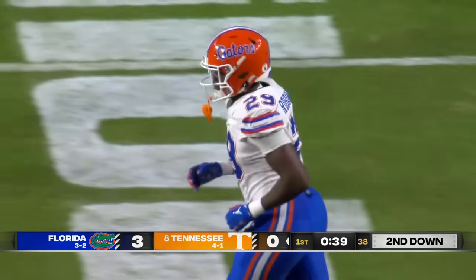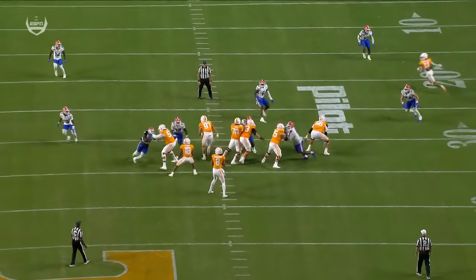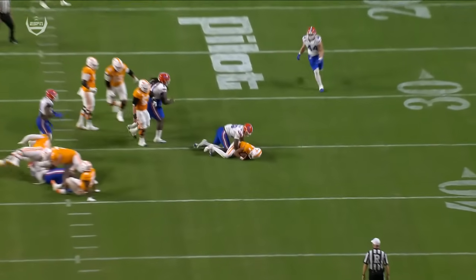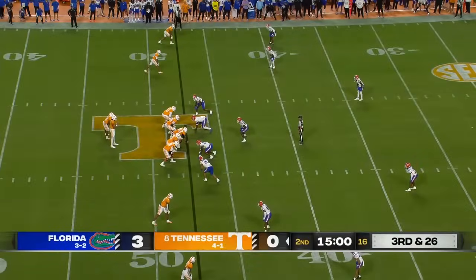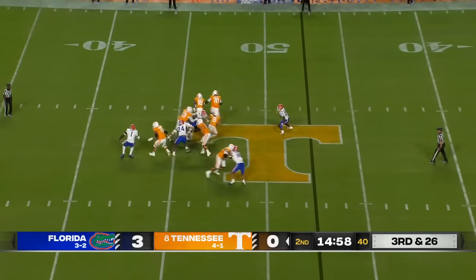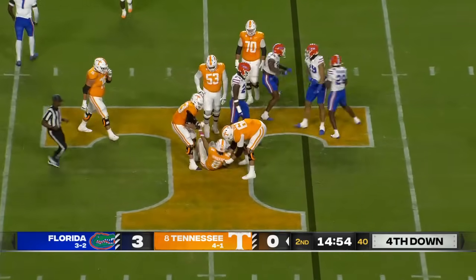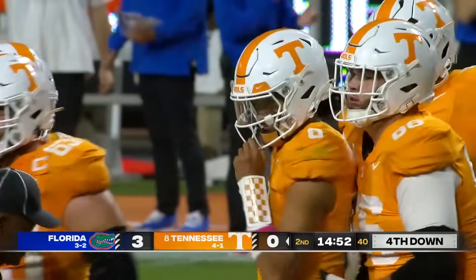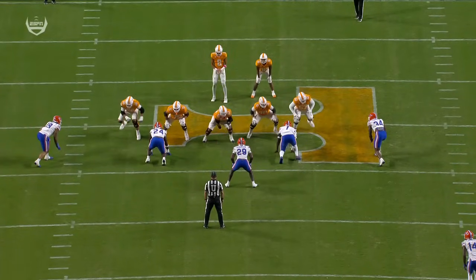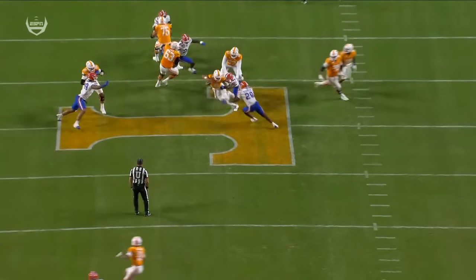Devin Moore came off the edge. That's what Florida wants — they want to make Nico hesitate with the football. He wants to let it go now but has to pull it down. His eyes come down and Tennessee is short-circuited near midfield. Third and 26. Pocket collapsing again, Iamaliava down again, and Tennessee will have to punt from midfield. A little twist on the inside — a loop — and the pocket starts getting collapsed.